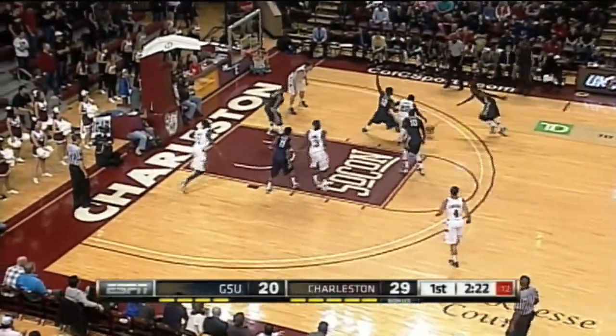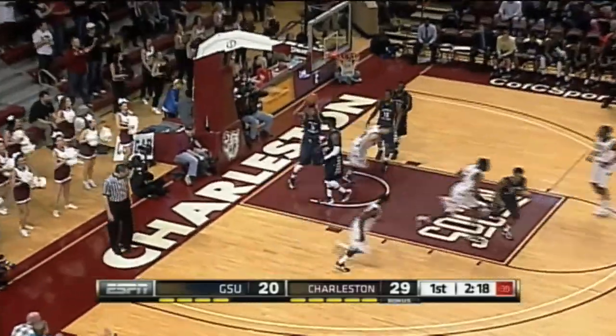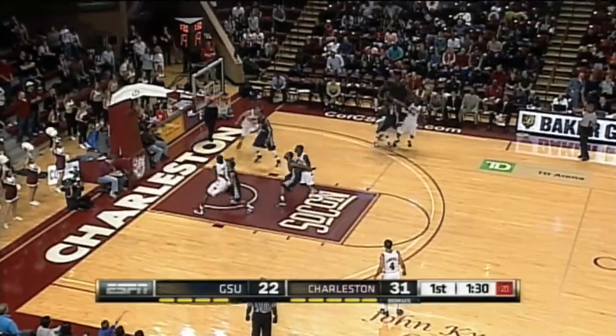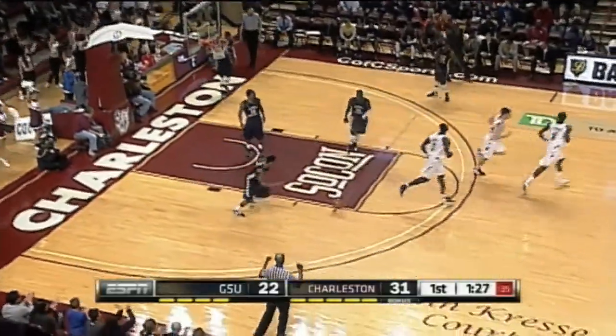At the tournament in Asheville. Good head fake and a nice spin move from Anthony Stitt. Georgia Southern trapping at every chance — it leaves Stitt open for three. Five straight points for Anthony Stitt.